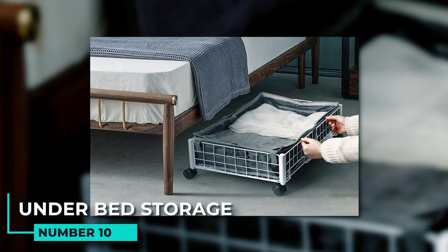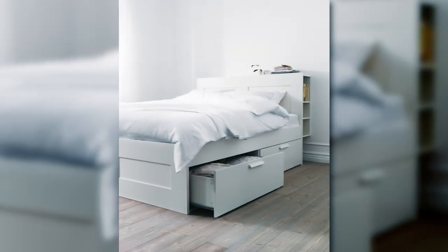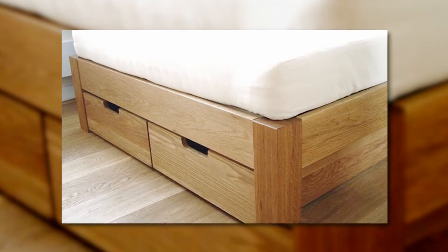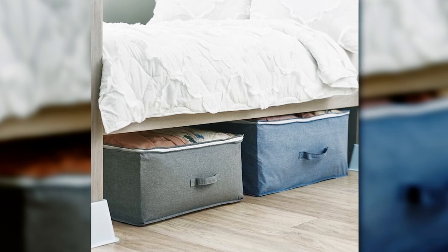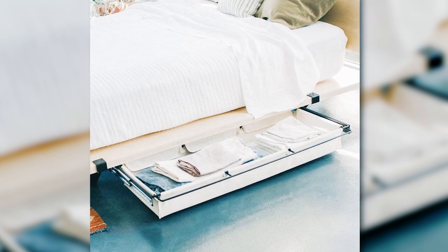10. Under bed storage. Under bed storage can be a great way to use extra space in your bedroom. You can use a trundle bed with drawers for folded clothes, shoes, or other items, which will free up closet space or keep seasonal items organized. Another option is to use storage bins or boxes specifically designed to fit under the bed — these can store a variety of items including linens, clothes, or even holiday decorations.